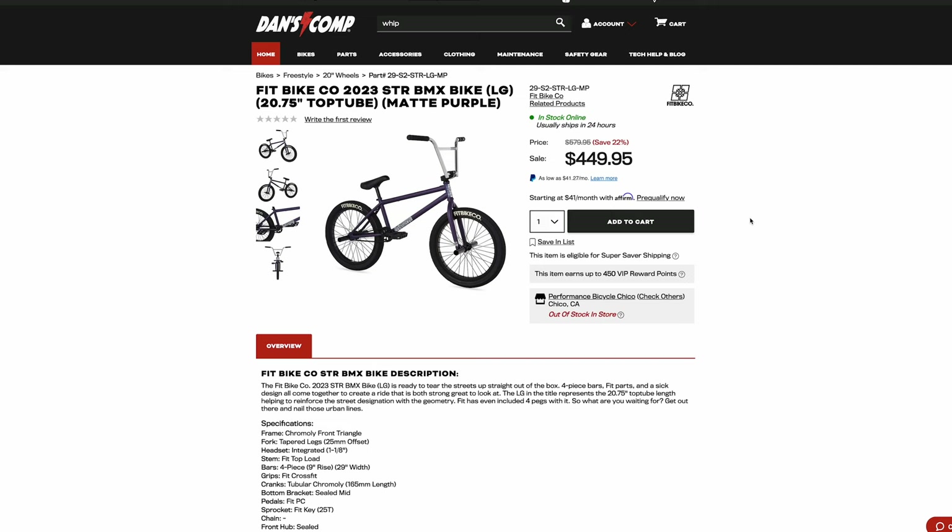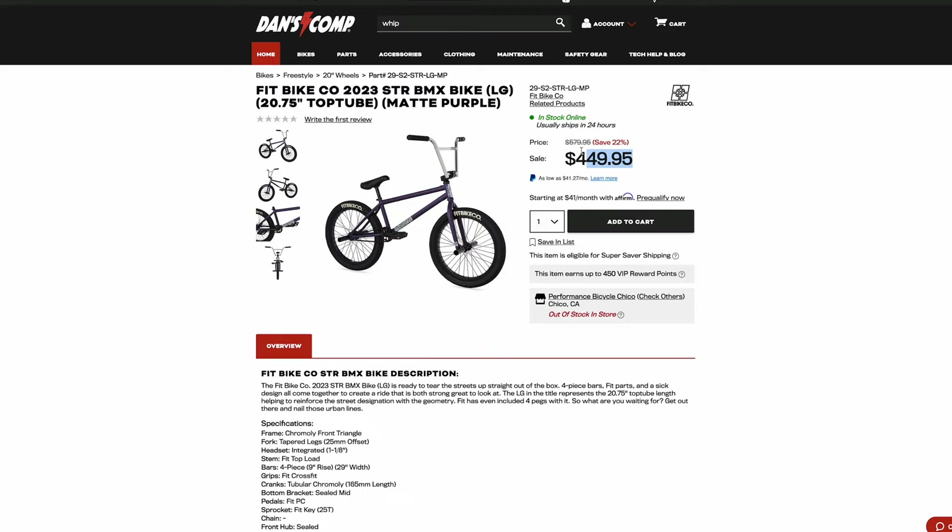So this bike is overpriced. Like I said about the Scout, if you can get it at a lower price it would be worth considering, but there are better options for this price. If you can find it used for under $400, or new for under $400, that's a pretty good deal. But at this price tag — too overpriced.